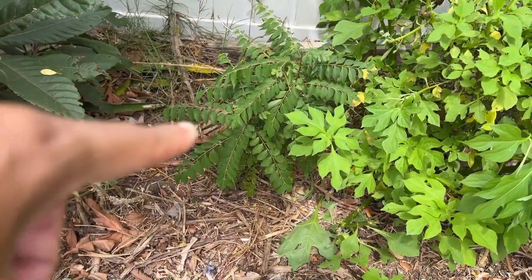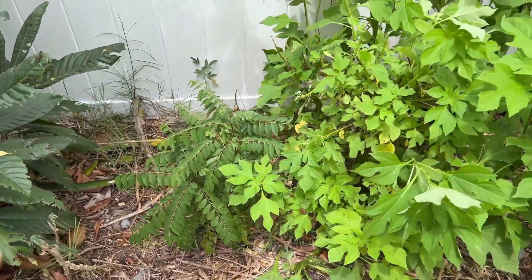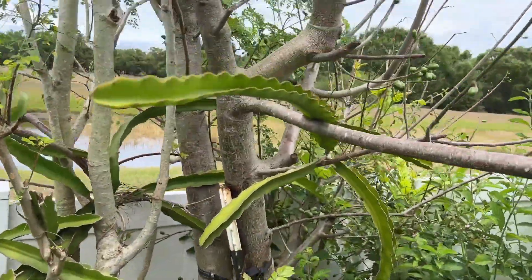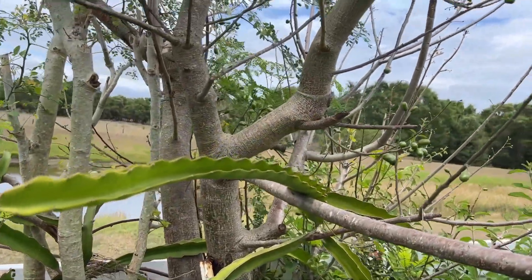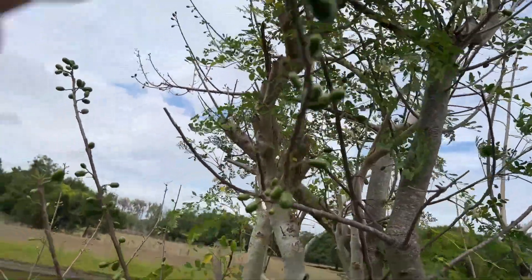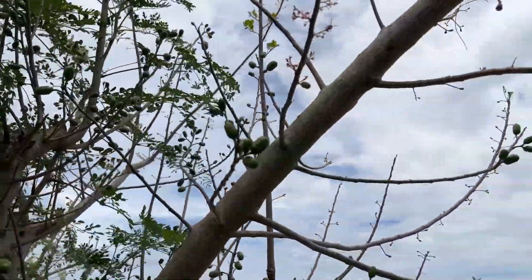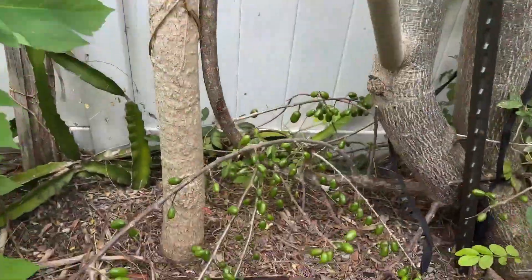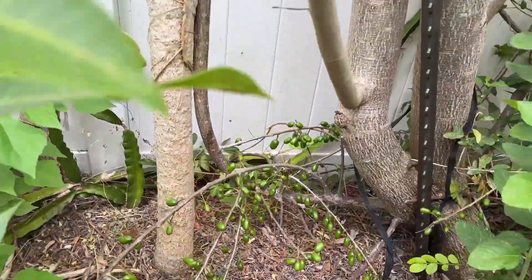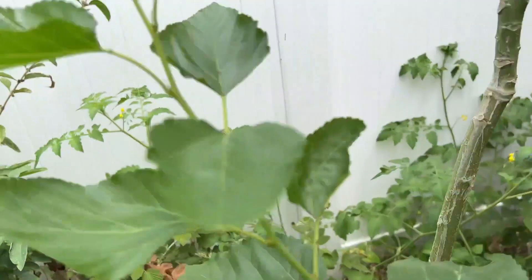We have another curry plant down here — a great herb to have. Then we have the hog plum, or marsuela, which is loaded with fruits — every single branch is covered. Look down here, loaded with fruits! We also have a katuk right here. Let's go around this corner.